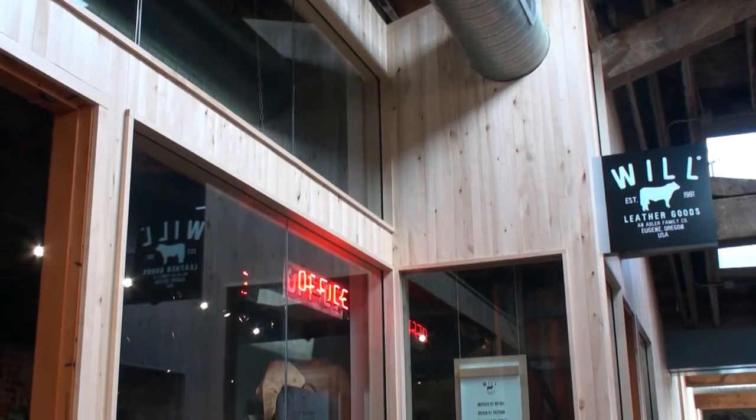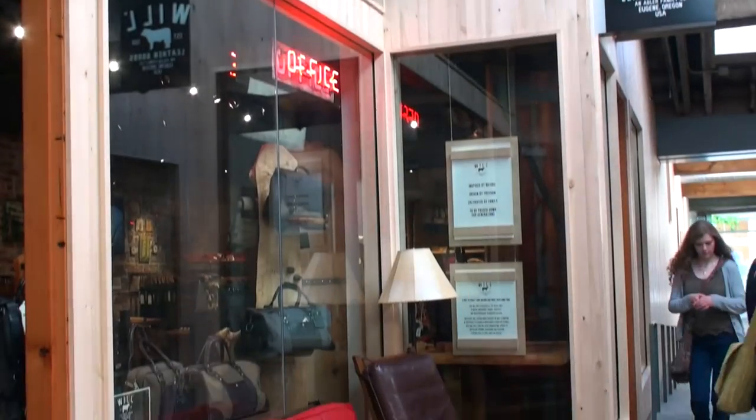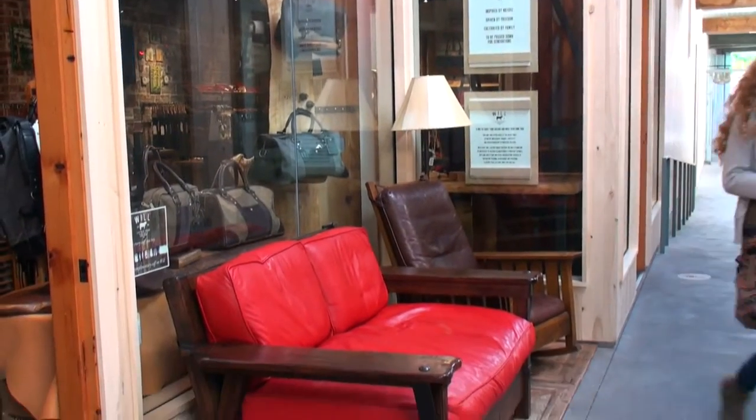You also see Will Leather Goods, a very popular leather company out of Springfield, Oregon. And a series of the spaces go all the way down to 178 square feet, so you go from very tiny retail spaces up to a 1,500 square foot retail space. That diversity also allows companies that really couldn't compete if they had to fill a whole retail space to provide something special and unique to the market.